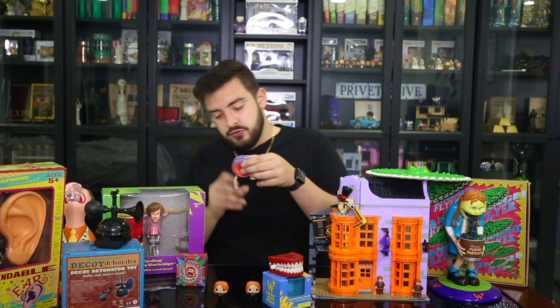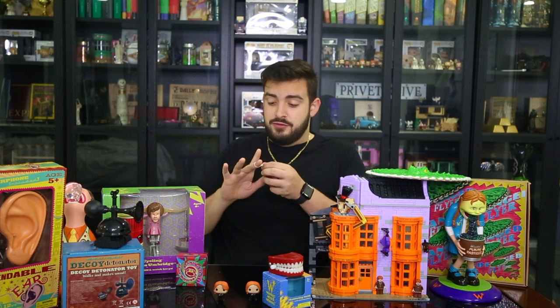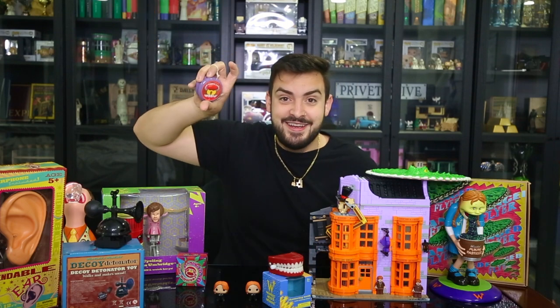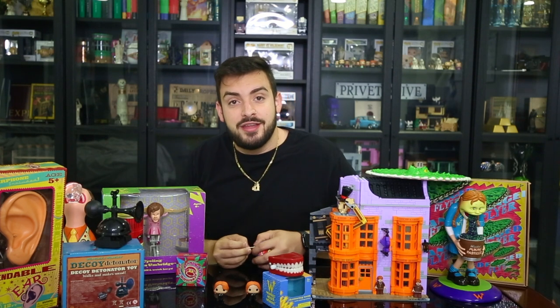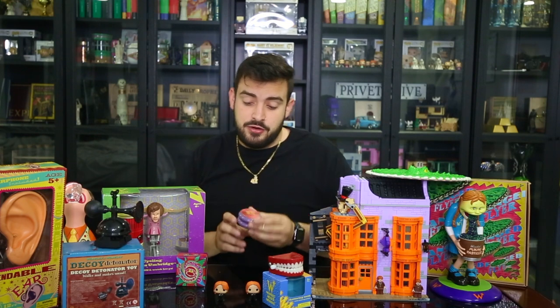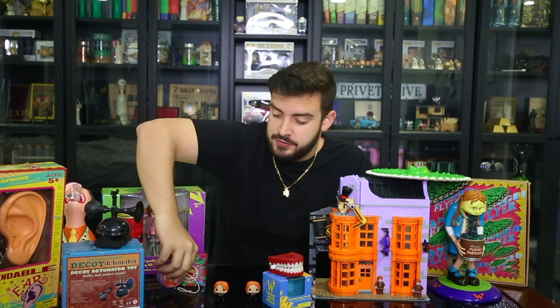Let me demo it for you — hopefully I can get it on one take. And there you go — the screaming yo-yo literally screams. One take, didn't have to do it again!